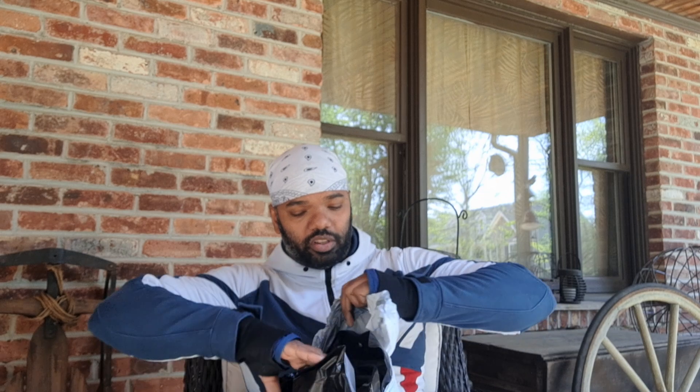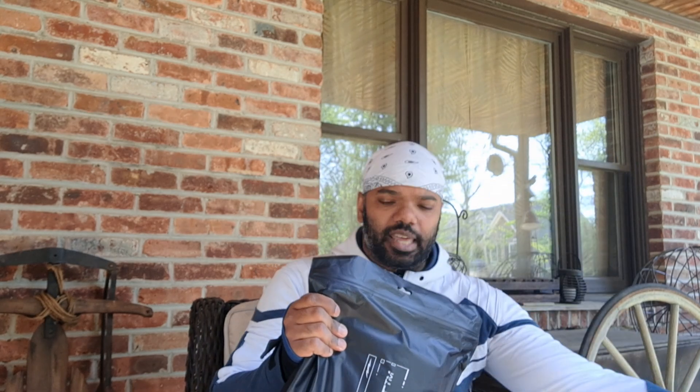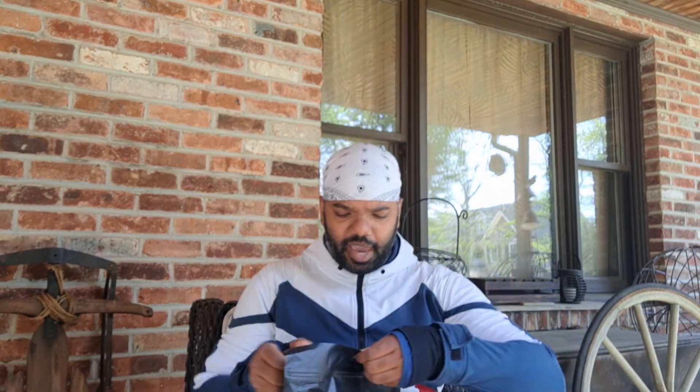Let's get ready to see what's in here. This particular super suit is called the Panther — it's a Panther bundle. For those of you that are fans of Black Panther, this is the Super X version of the Black Panther super suit. I hope you like it. I've been waiting for this for quite a long time because shipping does take time. I think these are the pants.